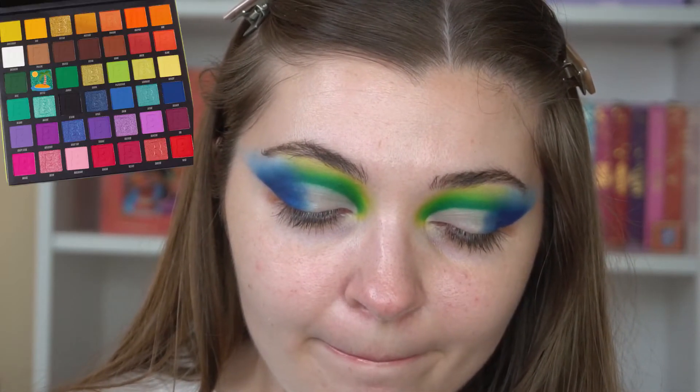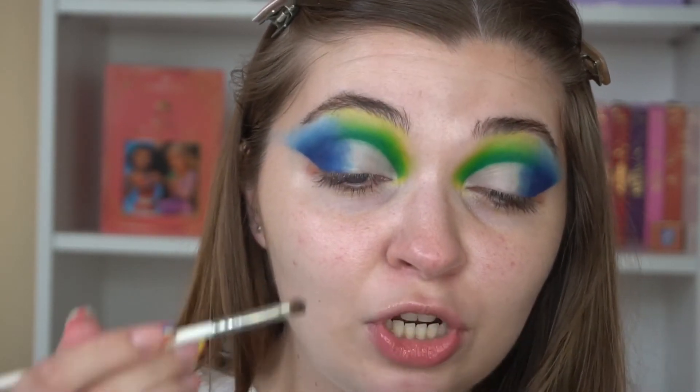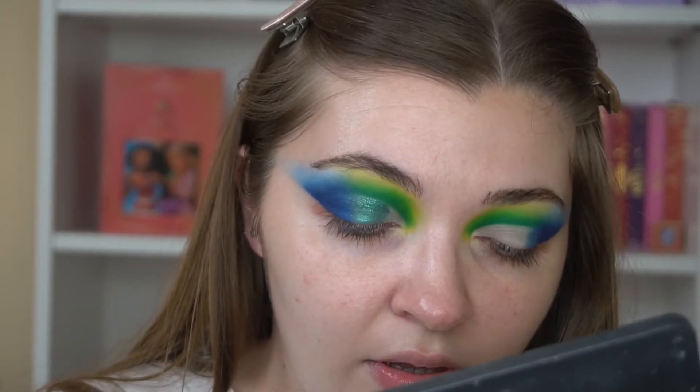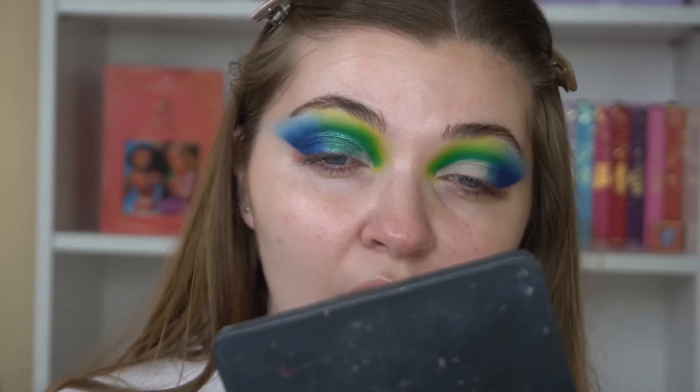I've quickly blended it out and it looks way better now. Now to crack on with the lid shade - I'm going to go into the shade Bottle for my lid shade. I'm using the Morphe x Jaclyn Hill JH42 brush because it works really well with shimmer shades. I might also go with a lighter shade just for the inner corner - that shade is so pretty. I really do love their shimmers, they're incredible.